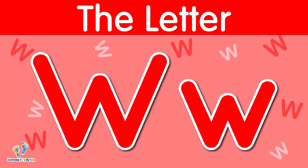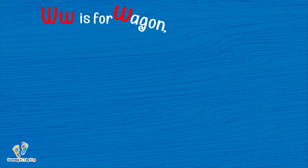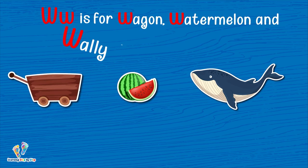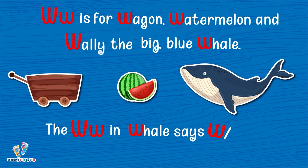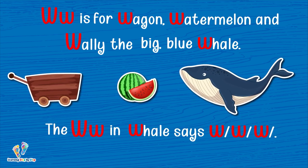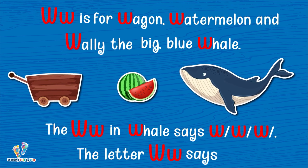The letter W. W is for wagon, watermelon, and Wally the big blue whale. The W in whale says 'w, w, w.' The letter W says 'w.'